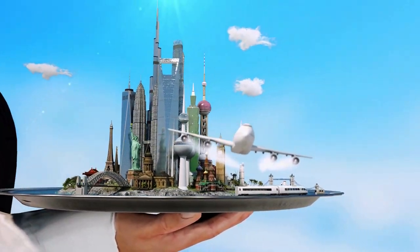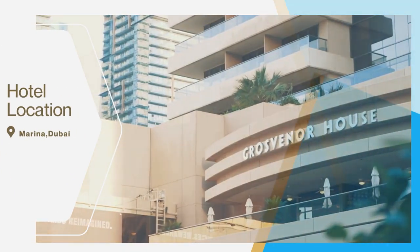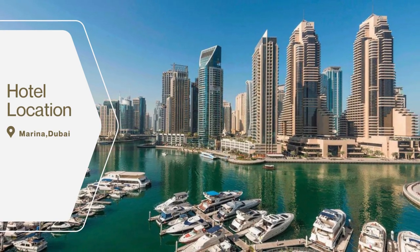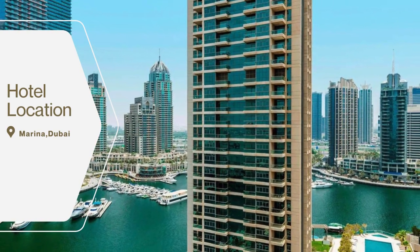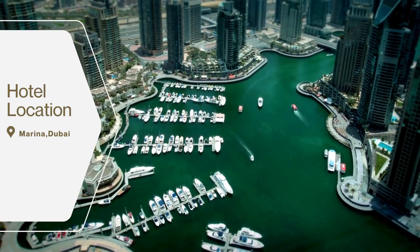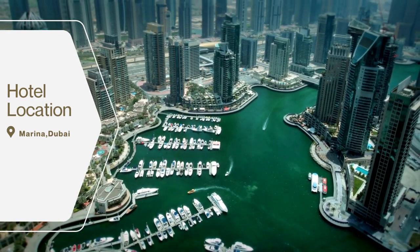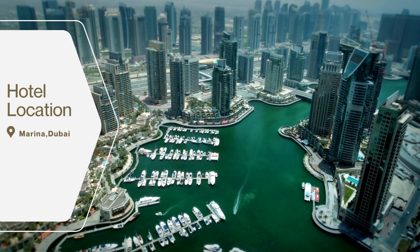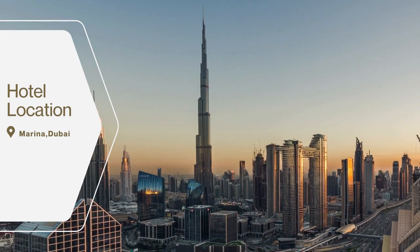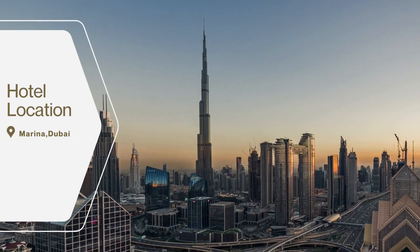The Grosvenor House Dubai hotel is located in the heart of Dubai Marina, a vibrant waterfront district that is home to some of the city's most popular attractions and amenities. The hotel is within walking distance of the Dubai Marina Mall, the Dubai Yacht Club, and Dubai Marina Beach. It is also just a short taxi ride from popular attractions such as the Burj Khalifa, the Dubai Mall, and the Palm Jumeirah.